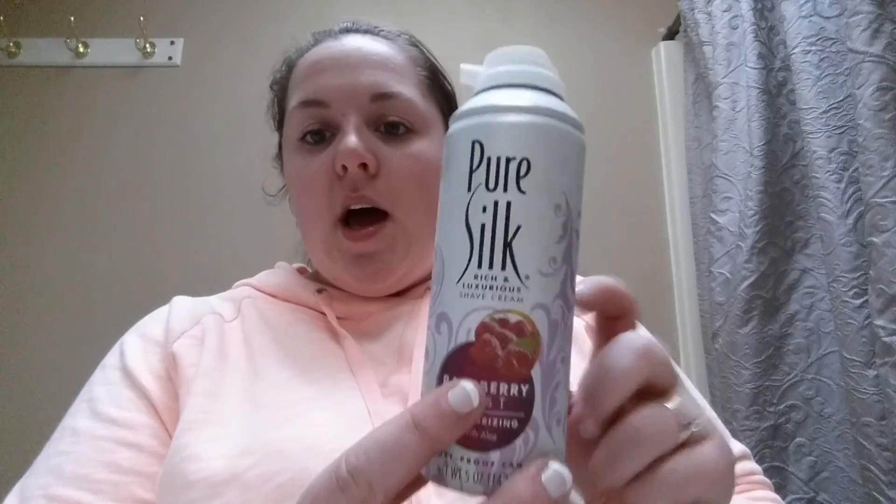We have hard water so don't mind the stains, but I went through one of these Pure Silk Raspberry Mist moisturizing shave gels. I've repurchased this and will continue to — for a dollar it lasts a really long time because I don't always use shave gel. Sometimes I'll just use soap and water, and with a moisturizing strip on my razor it's fine.